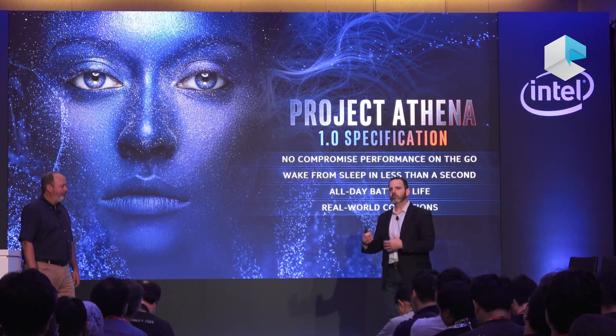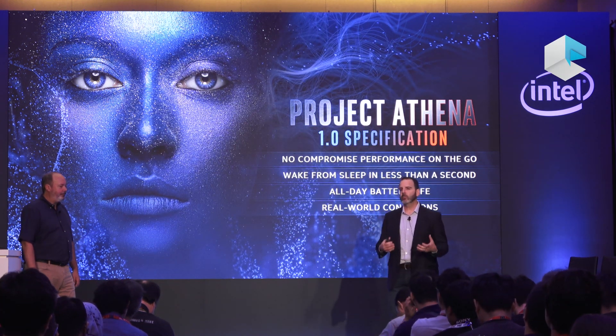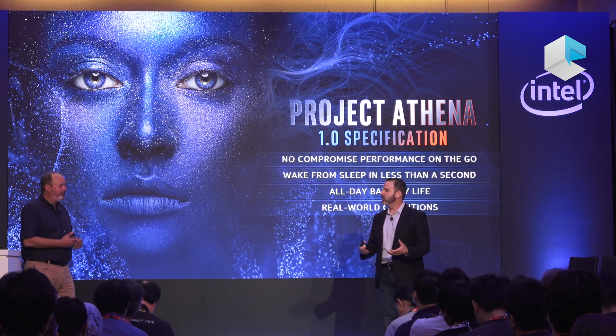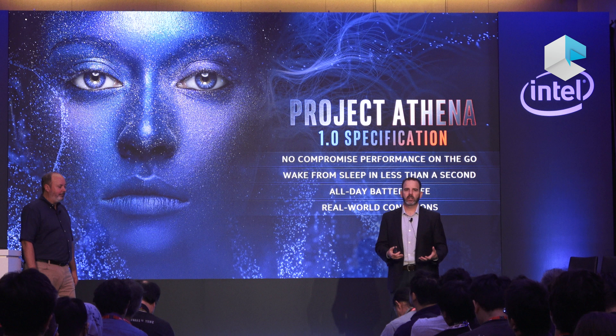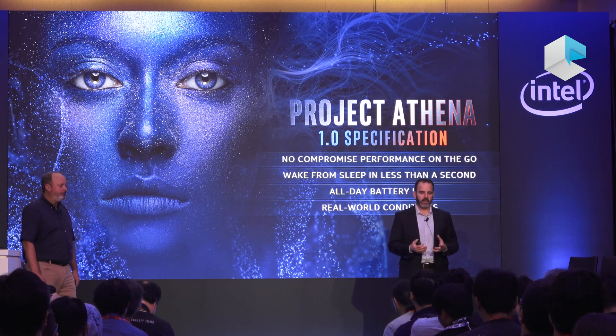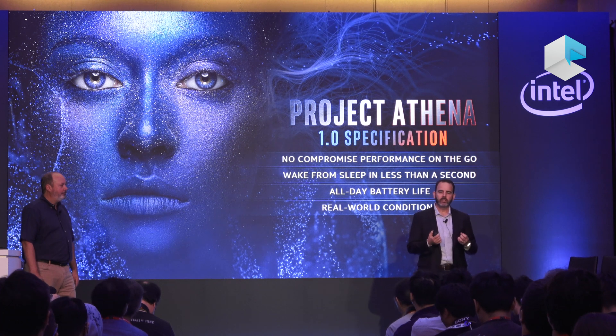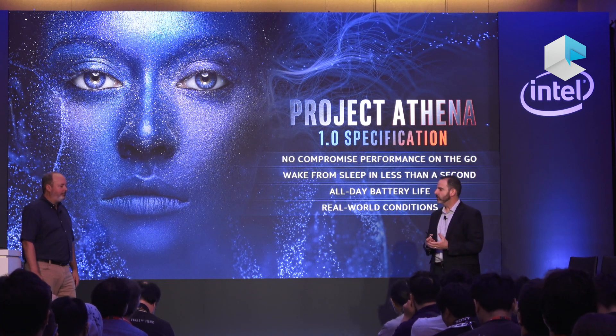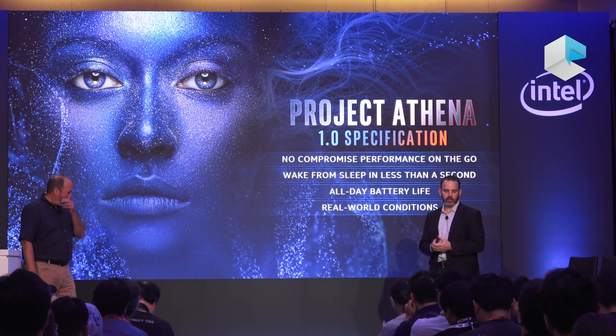We'll be working with the OEMs and with the retailers and the channels to market them to help consumers and business decision makers identify which laptops are part of our Project Athena Innovation Program. Underlying all of this is the way Intel has always engaged with and co-engineered with the ecosystem and through our deep partnerships with the OEMs.